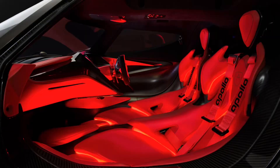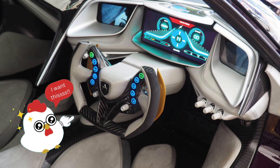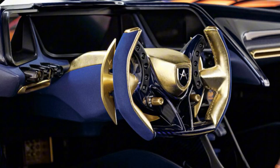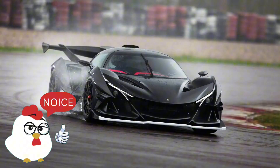Inside, the cockpit was a fusion of luxury and purpose. Supple leather and carbon fiber adorned every inch, cocooning the driver in a space where sophistication met adrenaline. The intuitive interface provided seamless control, allowing the driver to orchestrate the car's every move with precision.